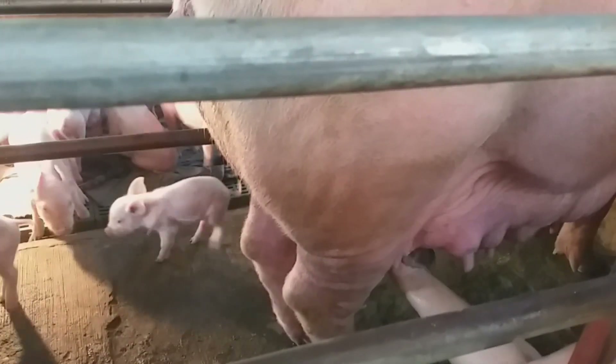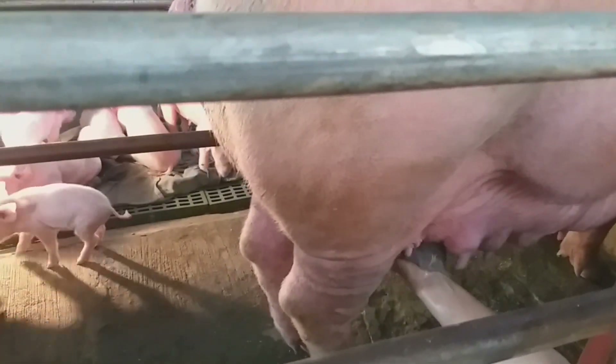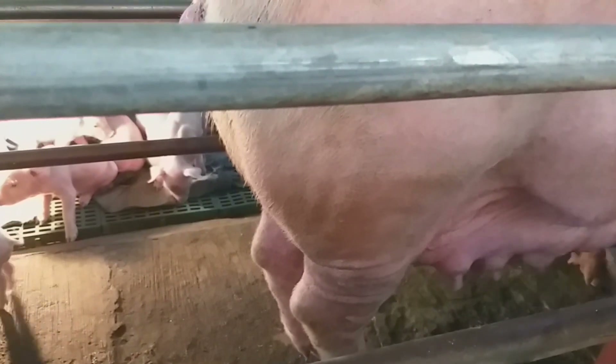Kapag nakadumi na ay dahan-dahan ang taasan ang pagkain. Huwag po nating biglain dahil baka sa mga piglets naman tayo magkaproblema sa pagtatae.